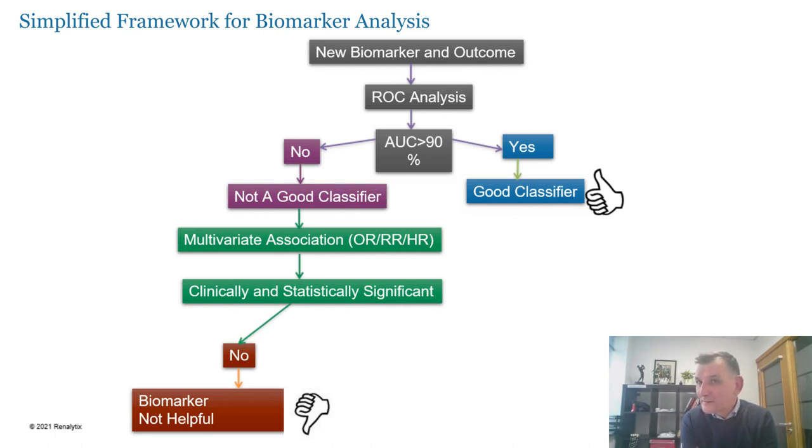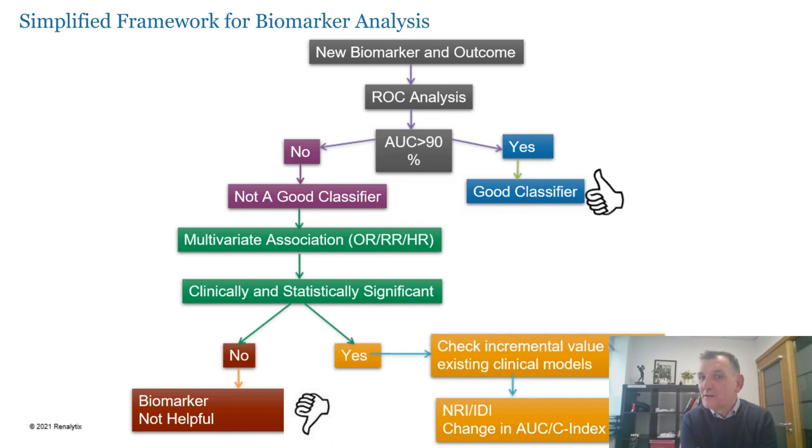If it doesn't pass that test, it's just informative — it has an association, but it's unlikely to add new information on which people can make decisions. If you do have clinically significant discrimination where the biomarker is adding new information, you've got something to move into the next realm of investigation — a quantifiable improvement in available information, which really constitutes the first discovery or early publications from a biomarker research program.